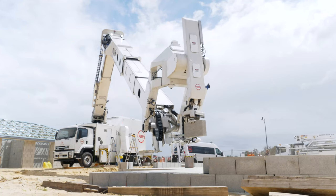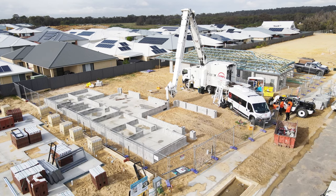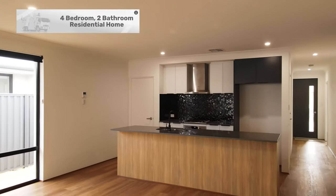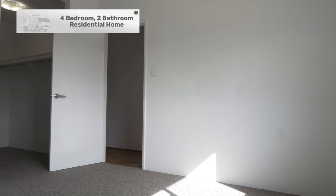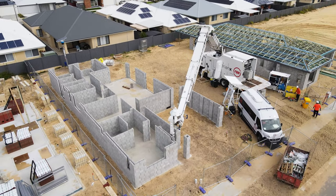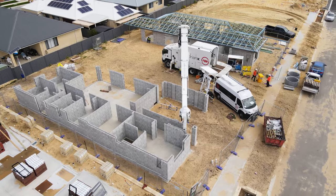The third home built using Hadrian X robotic bricklaying technology in Wellard has reached lock-up stage and is now up for sale. This four-bedroom, two-bathroom home was built in conjunction with Inspired Homes, a multi-award-winning turnkey home builder in Perth.